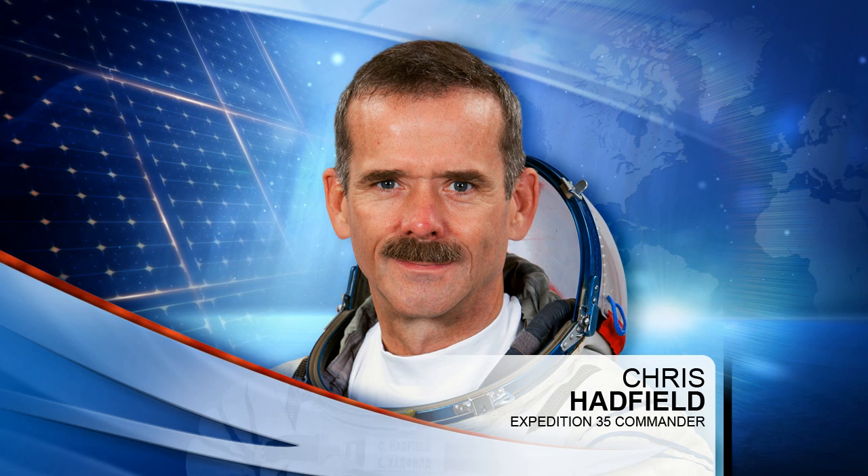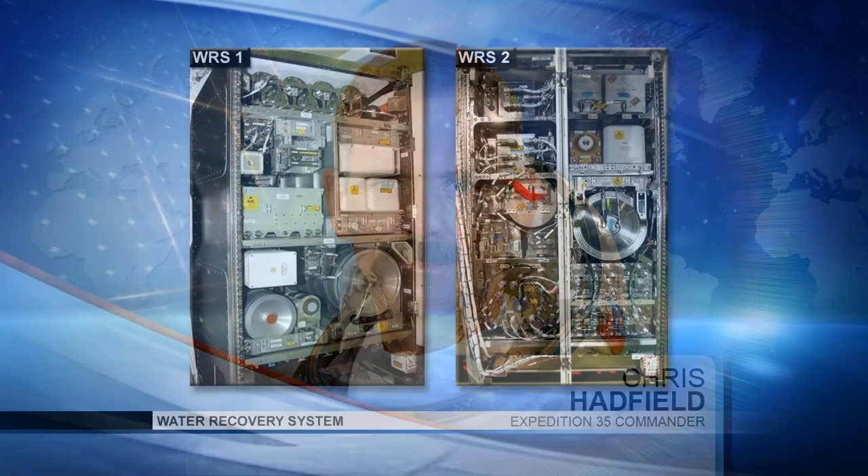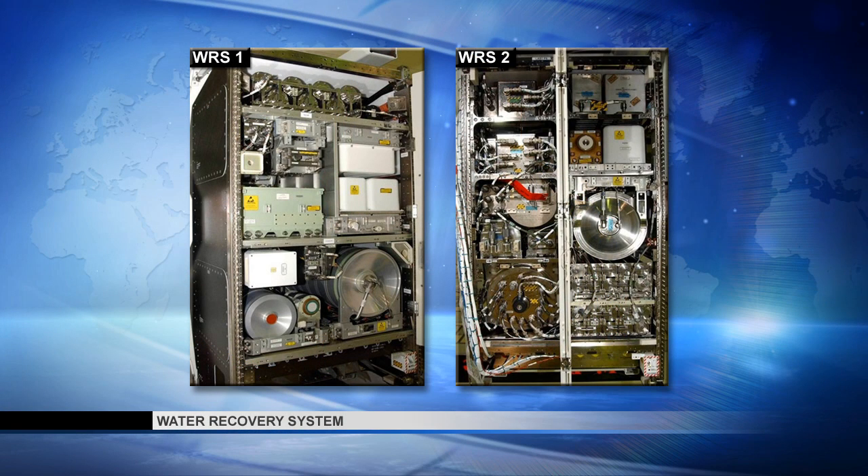Hadfield also tended to the ongoing research of the Binary Colloidal Alloy Test, or BCAT, checking out the camera system that monitors its operations. He then performed a water analysis using the Total Organic Carbon Analyzer of the water processor assembly from the water recovery system. The system converts urine, sweat, and condensation into drinkable water for the crew.